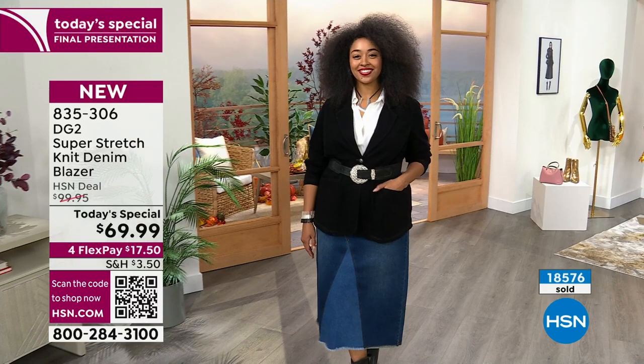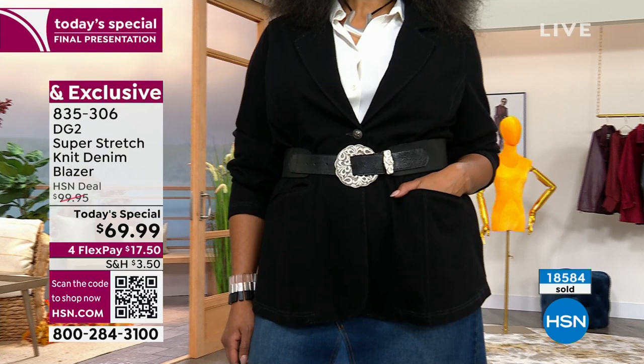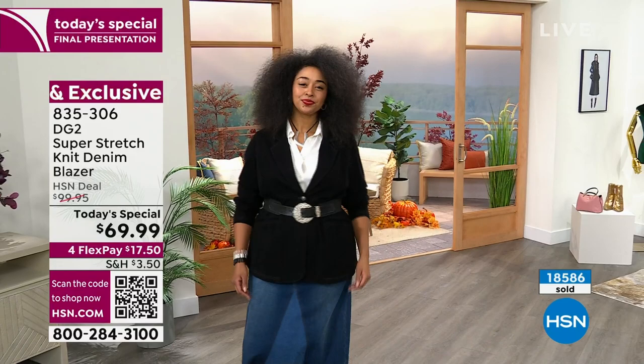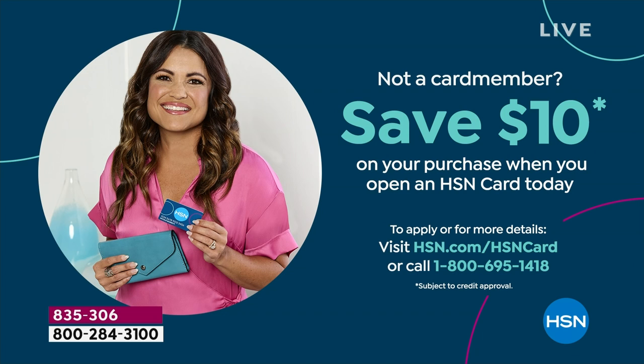700 left in black — it's going very quickly. We're giving you another $10 off because it's DG2 special extravaganza. When you apply for your HSN card, you get $10 toward this jacket — so it's $100 marked down to $69, and with the card it's $59. Just call the number on screen and say you want the $10 applied to the super stretch knit denim blazer, extra small to 4X.